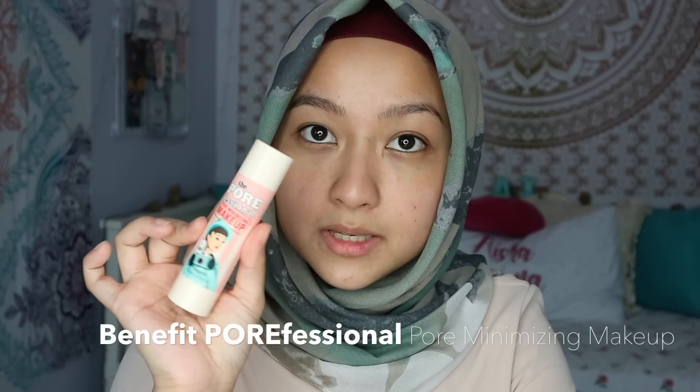I prepped and moisturized my face. For my everyday makeup routine I usually go for foundations with lighter coverage. Today I'll be using the Porefessional pore minimizing makeup and I am in number two. Shake shake.